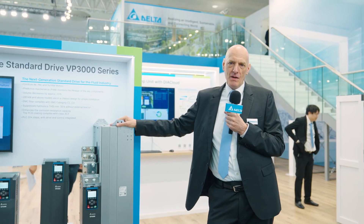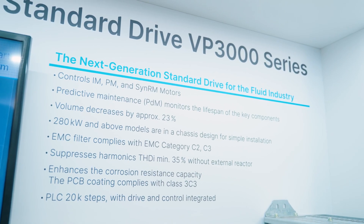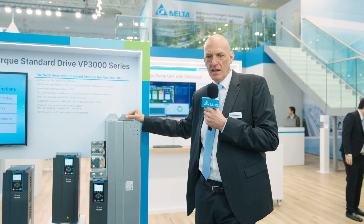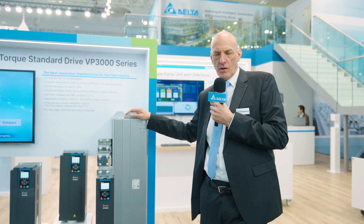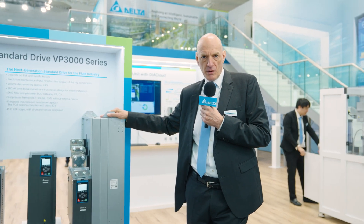The VP3000 goes up to 280 kilowatts. We have a new predictive maintenance so that you can monitor the key components. And in addition, it can drive all kinds of motors: asynchronous motors, induction motors, permanent magnet synchronous motors, and synchronous reluctance motors.